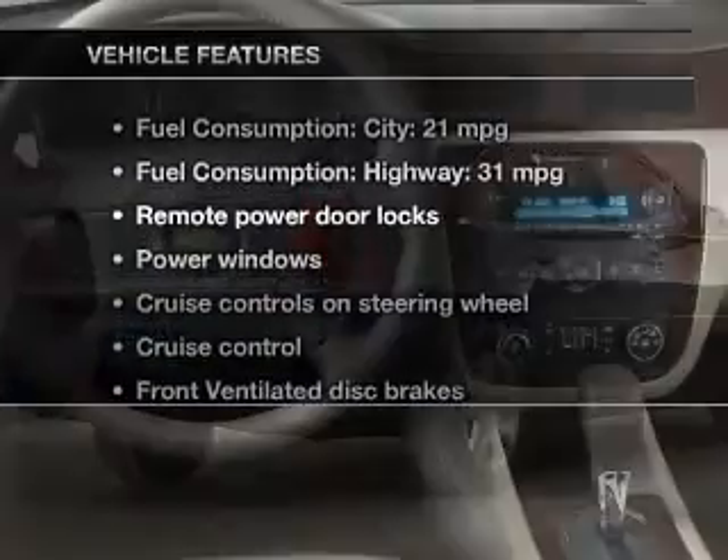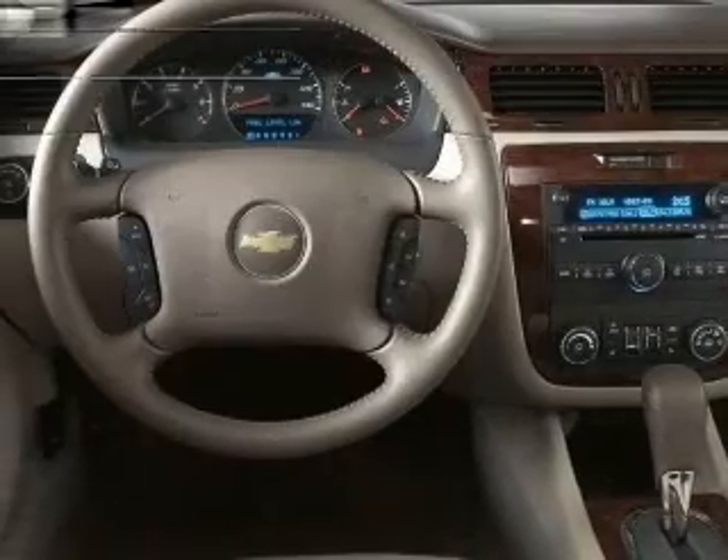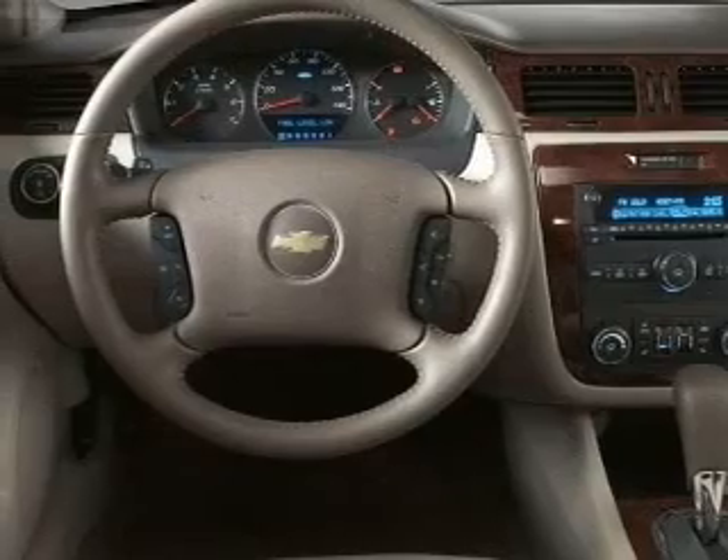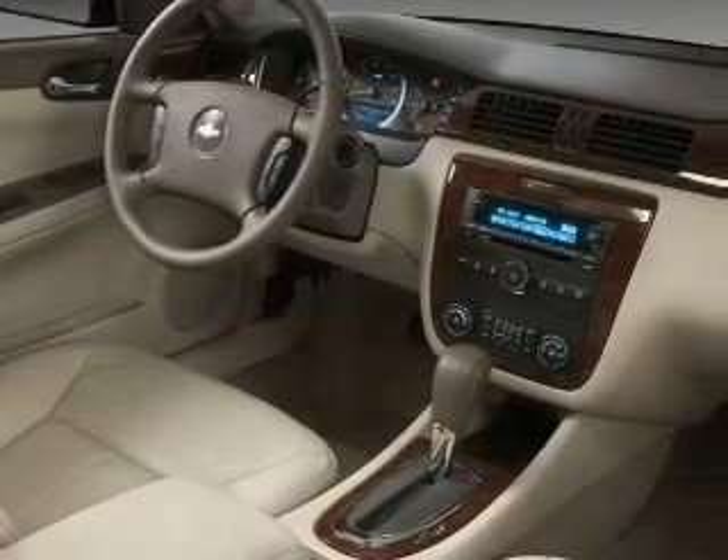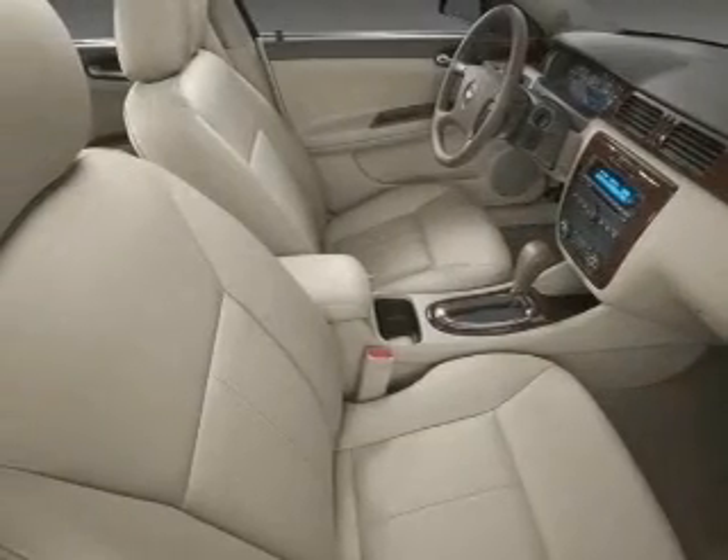Plus, enjoy these notable features included in this vehicle: power door locks, power windows, cruise control, an AM-FM stereo with a CD player, power mirrors, power steering, and an adjustable tilt steering wheel.